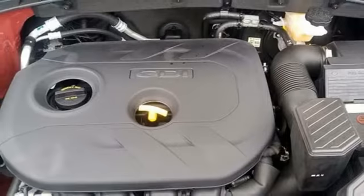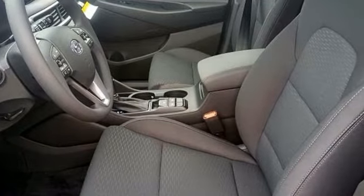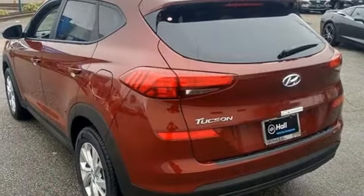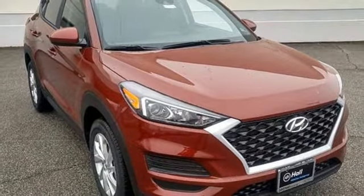Streaming audio. Doors and push-button start proximity key. Front heated bucket seats. Remote engine start smart device. Manual tilting steering column. Inline four-cylinder engine. Aluminum wheels. Gas pressurized shocks. And power heated mirrors. You'll never know till you try. Test drive it today.